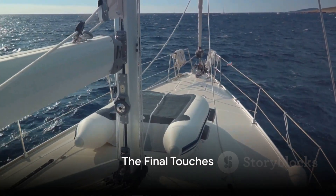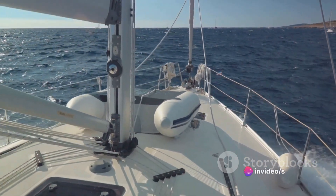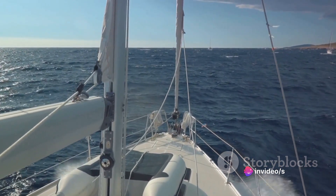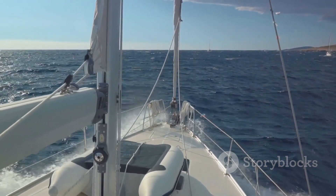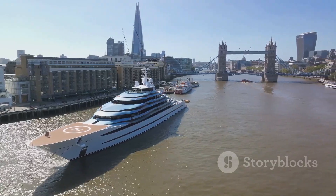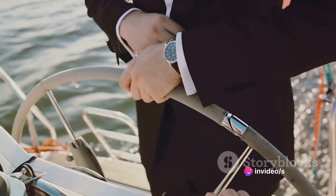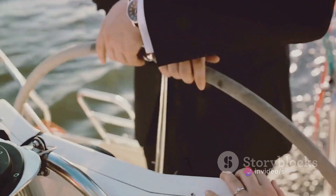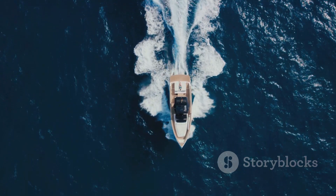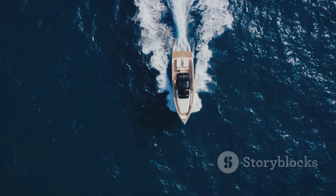To summarize, the construction of the Azam yacht was a monumental undertaking, requiring years of meticulous planning, design, and craftsmanship. From the initial design phase through to the final assembly, each step was carried out with the utmost precision and attention to detail. The result is a yacht that is not only the largest in the world, but also a testament to the pinnacle of luxury and engineering. So the next time you gaze upon the majestic Azam yacht, remember the years of dedication and craftsmanship that went into creating this marvel of modern luxury — a testament to the human spirit's ability to create, innovate, and strive for the extraordinary.